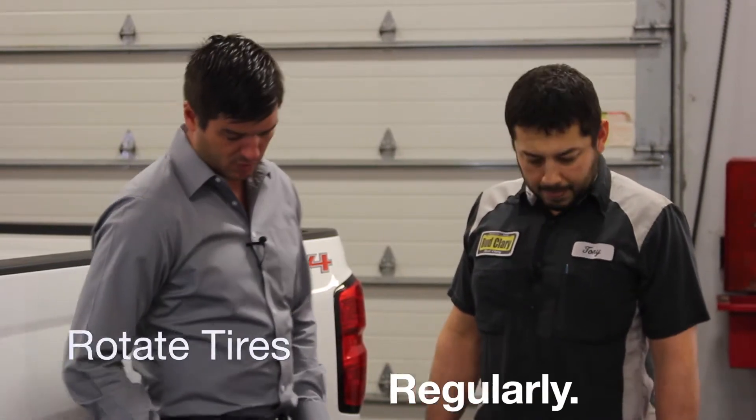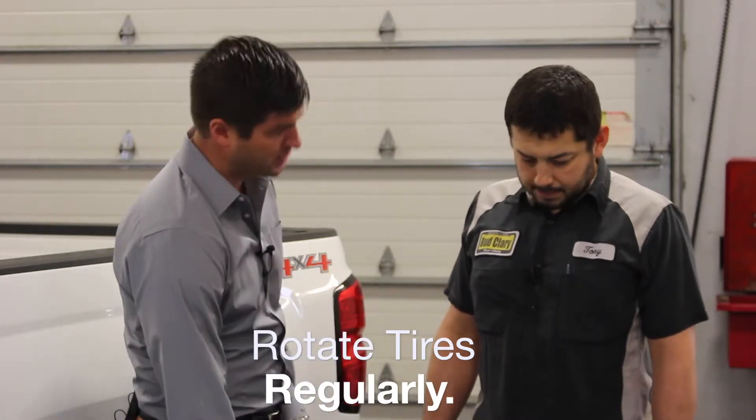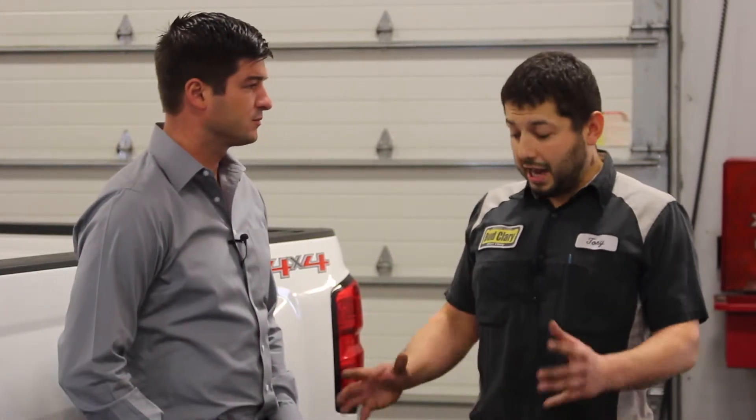So what's a typical rotation interval? Typically we rotate about every other oil change. That's a good indication — so every other oil change we rotate our tires.